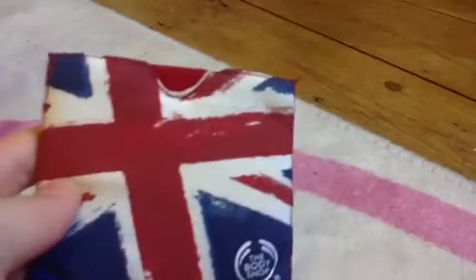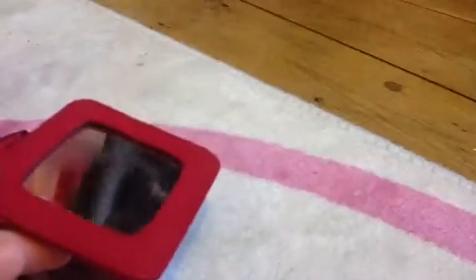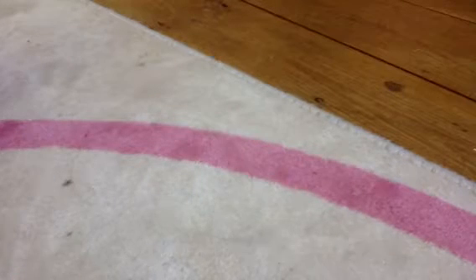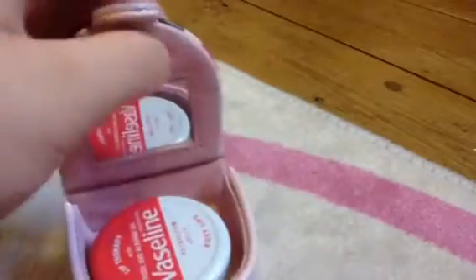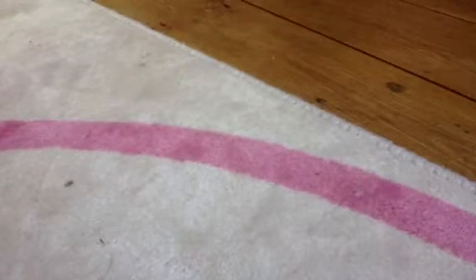I've got my mirror from the Body Shop - it was in my stocking. Then I have Vaseline lips - Rosie lips - and they're in my inside pocket of my bag.